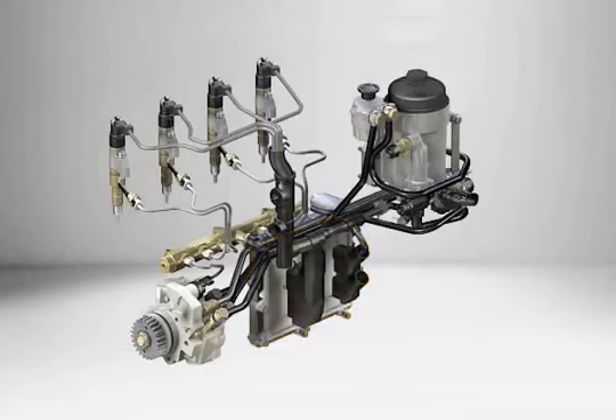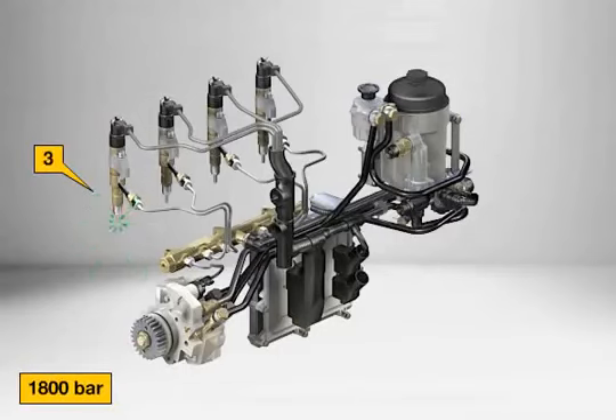Only this system ensures the best possible control of the fuel injection process. In each compression stroke, the injection quantity can be divided into pre-injection (1) and main injection (2). In some cases, a post-injection (3) is used.